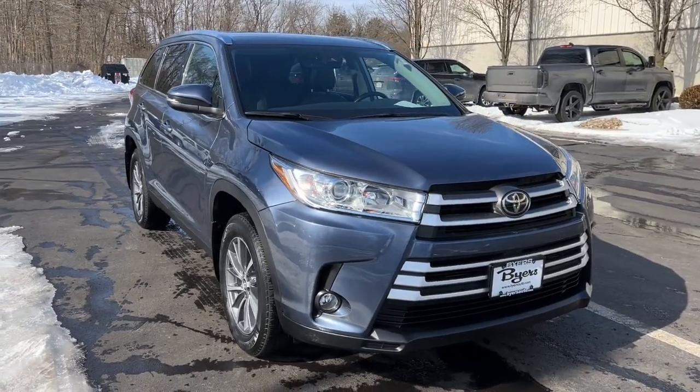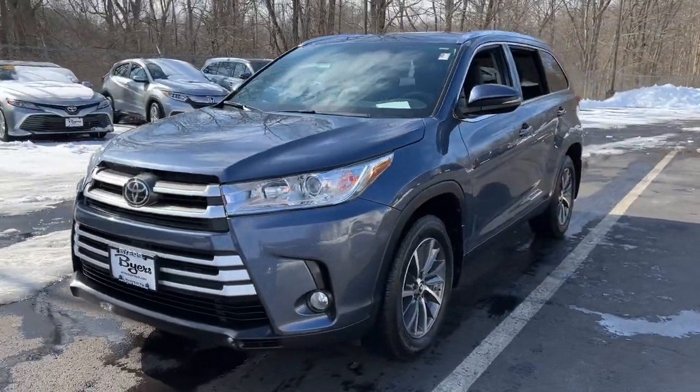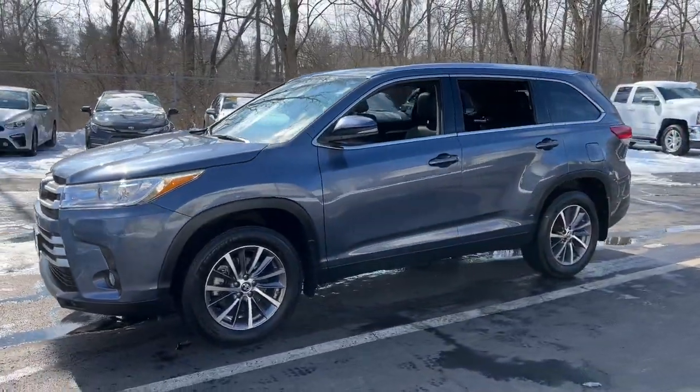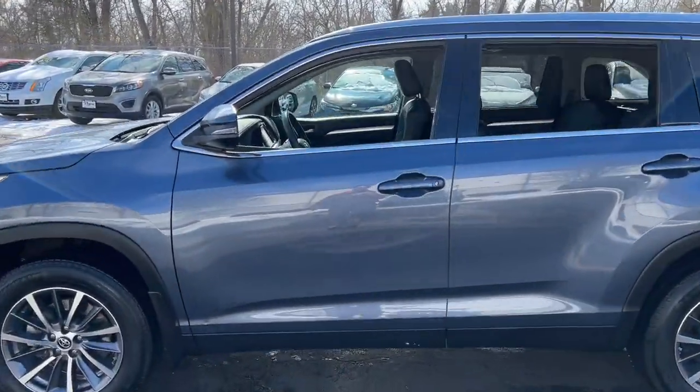Get acquainted with the 2019 Toyota Highlander. This vehicle is an outstanding buy with fewer than 35,000 miles on the odometer. Here's a sleek and sporty Toyota Highlander your family will love.